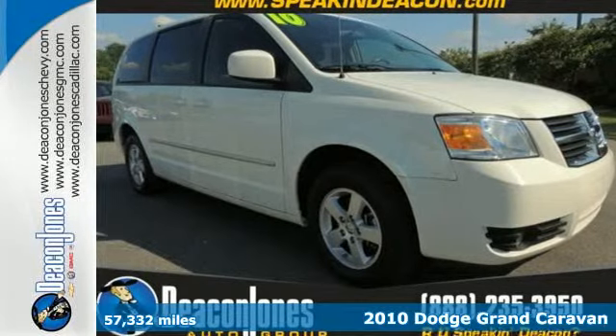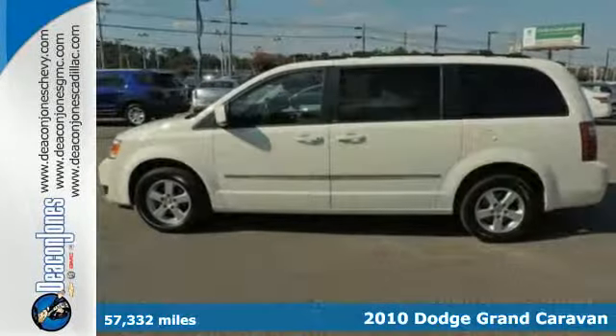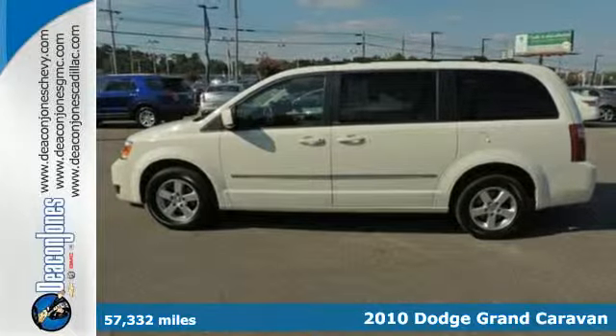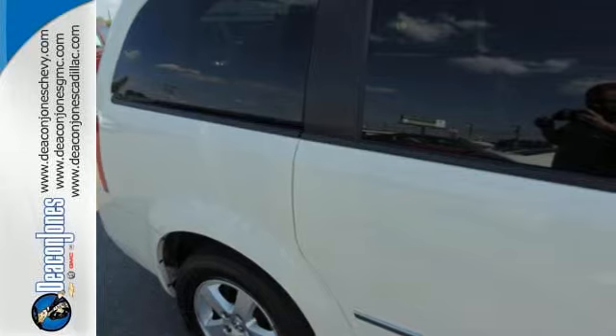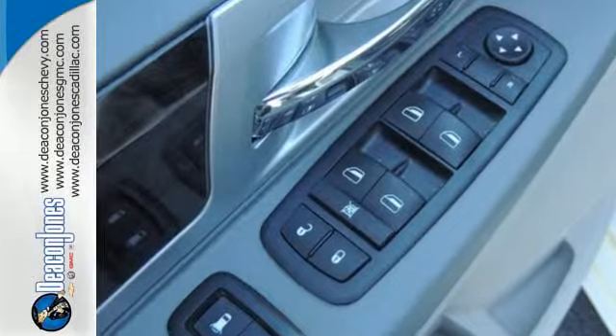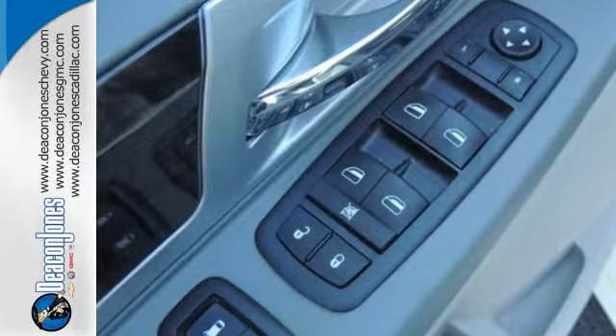Here's a 2010 Dodge Grand Caravan. The legendary Grand Caravan is loaded with standard features, including one-touch power windows, power heated mirrors, air conditioning, four-wheel anti-lock brakes, stability control, and child seat anchors.